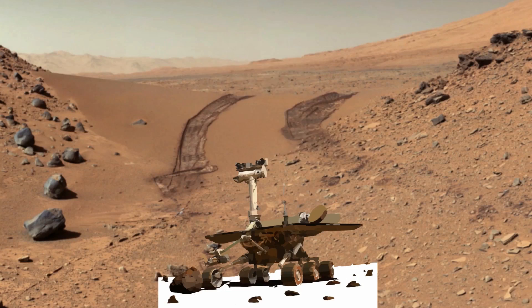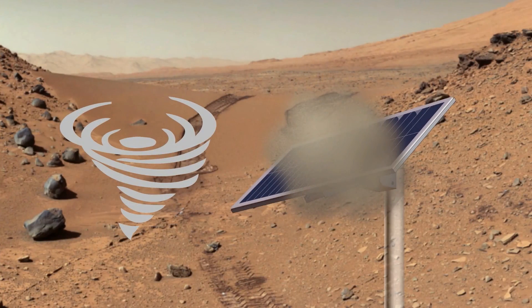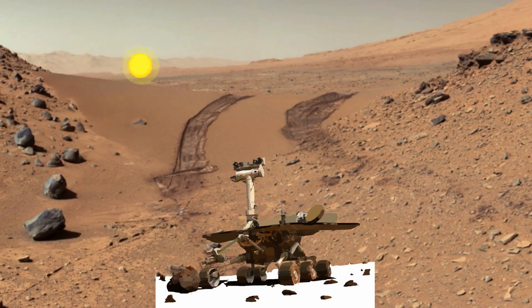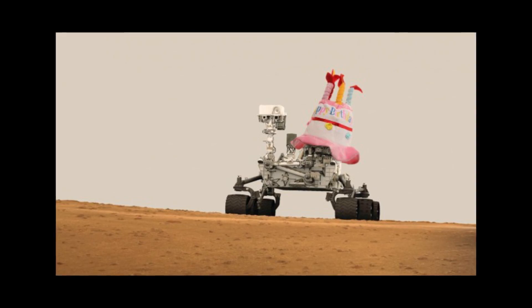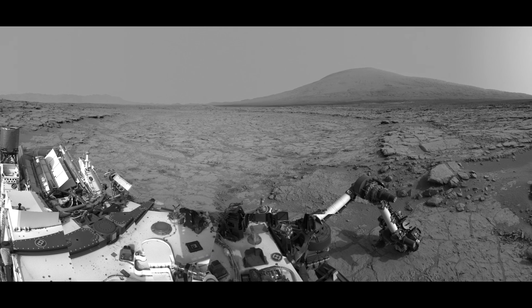Curiosity is nuclear-powered, which means it doesn't depend on the wind having to blow the sand off of its solar panels. It can drive during the day and during the night. Right now, Curiosity has just celebrated three years on the Martian surface and is heading up Mount Sharp. It's going to try to get to the top of the mountain and look over where it landed.